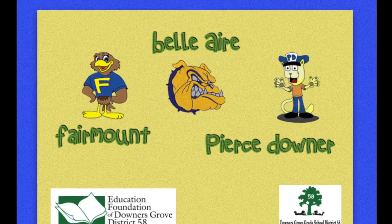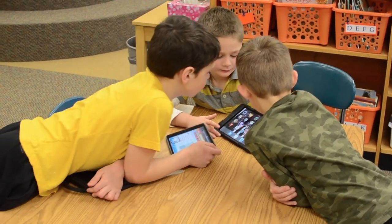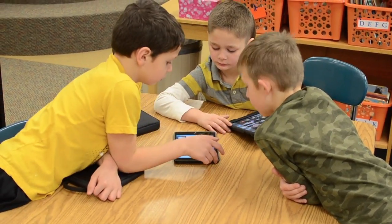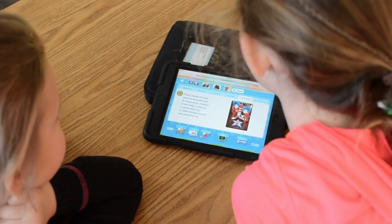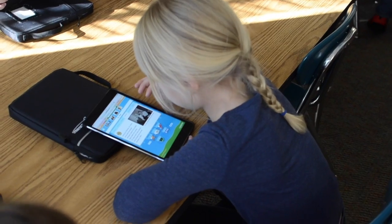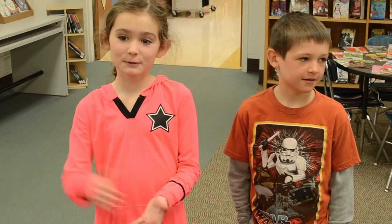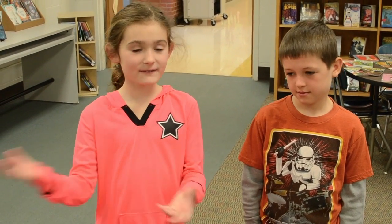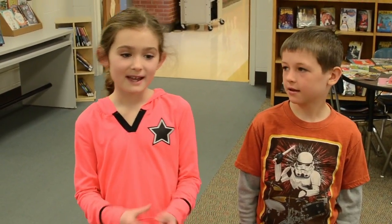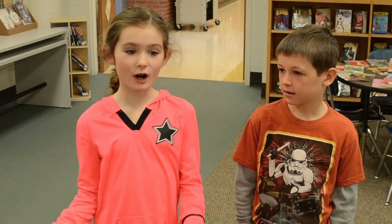Last school year, three District 58 schools received Education Foundation grants for the PebbleGo database. PebbleGo is an interactive online resource that helps young students develop their reading and research skills while learning about a variety of academic topics. We're learning things about people who passed away, like famous people who wrote books and who are really good artists.